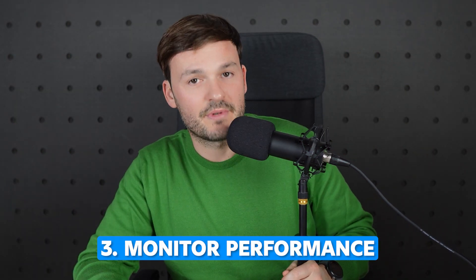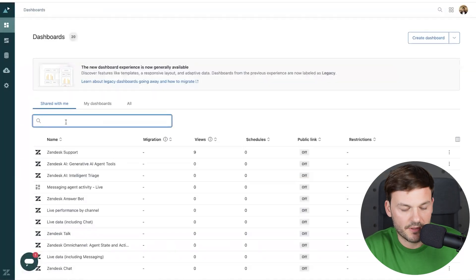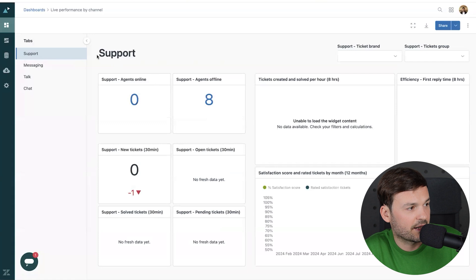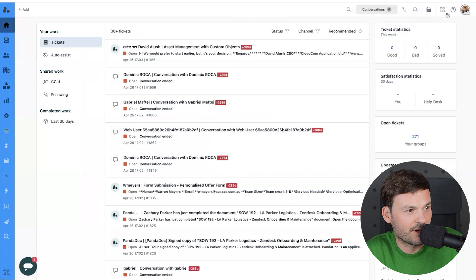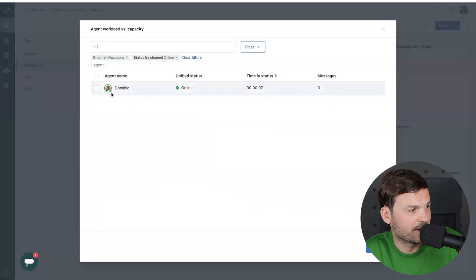The last thing that ensures a smooth transition is monitoring how things are going. You can do that from the live dashboard in Zendesk Explore. Go to Explore, type 'live' in the search bar, and the one I like most is 'Live Performance by Channel.' You can see how many support agents you have, how many are offline, then drill into messaging and see the same. You can drill in further to see who is online and who isn't. This is a great feature for managers to keep an eye on things and keep people accountable.